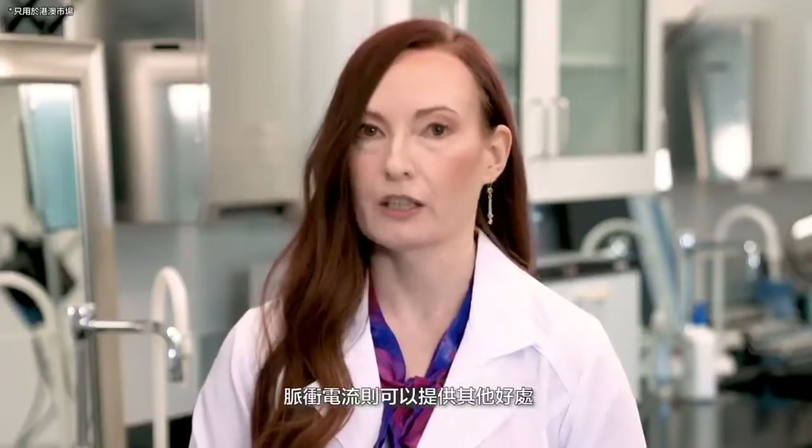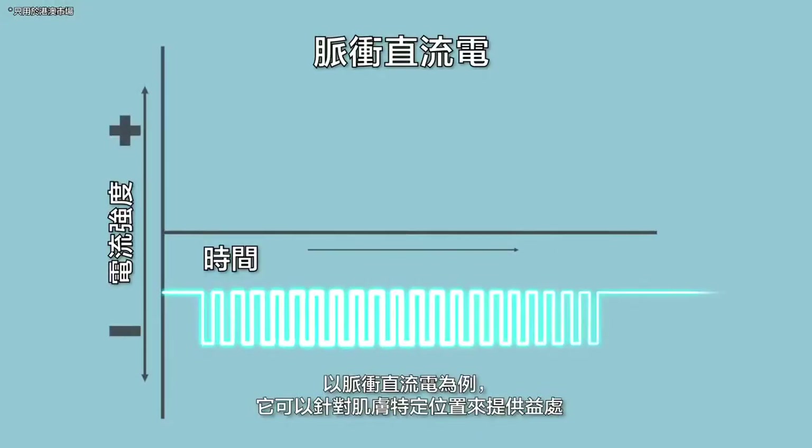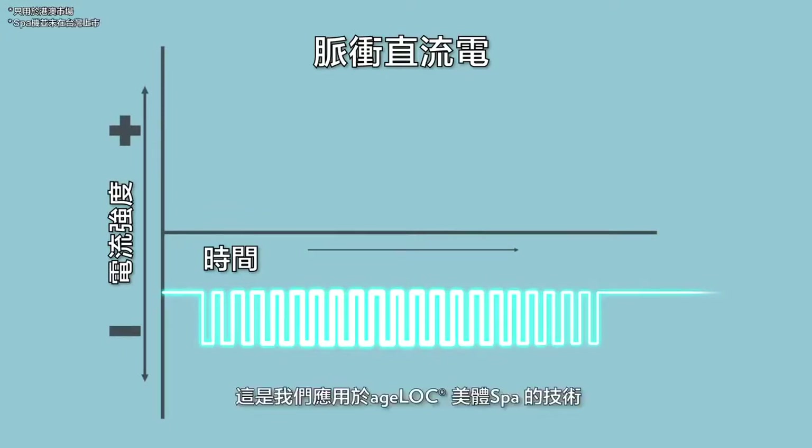Pulsing the current can provide additional benefits. An example of this is the pulsing direct current which can target and provide benefits to specific areas of skin. This is the technology we harnessed in our Ageloc Galvanic Body Spa.